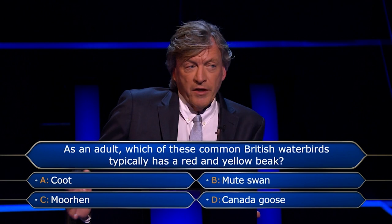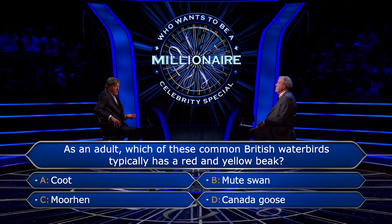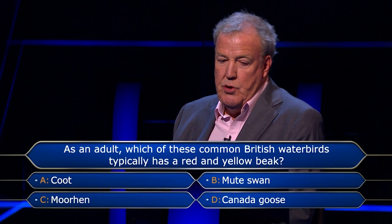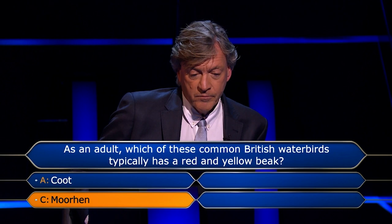Well, it's pointless calling either of my two phone a friend standby, because they won't know. I'll tell you, but you do have 50-50, which would knock it down to something that you know it isn't. All right, let's go 50-50. Computer, can we take away two randomly selected wrong answers? Oh, we're good. Thanks very much, Jeremy. I know you're right. It's C, Moorhen — final answer.